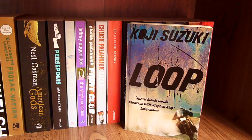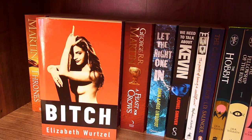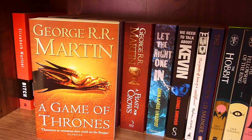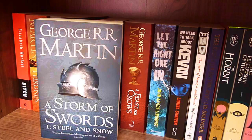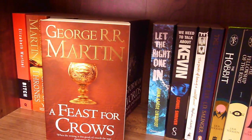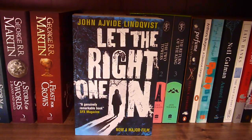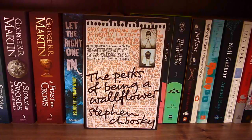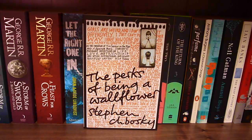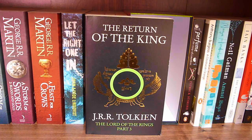And now onto my second shelf over. Bitch by Elizabeth Wurtzel, A Game of Thrones, A Clash of Kings, A Storm of Swords Part 1: Steel and Snow, A Storm of Swords Part 2: Blood and Gold — which I just finished a few weeks ago and loved — and A Feast for Crows, all by George R.R. Martin from the Song of Ice and Fire series. Let the Right One In! We Need to Talk About Kevin by Lionel Shriver, The Perks of Being a Wallflower by Stephen Chbosky, The Catcher in the Rye by J.D. Salinger, The Hobbit, The Fellowship of the Ring, The Two Towers, and The Return of the King, all by J.R.R. Tolkien.